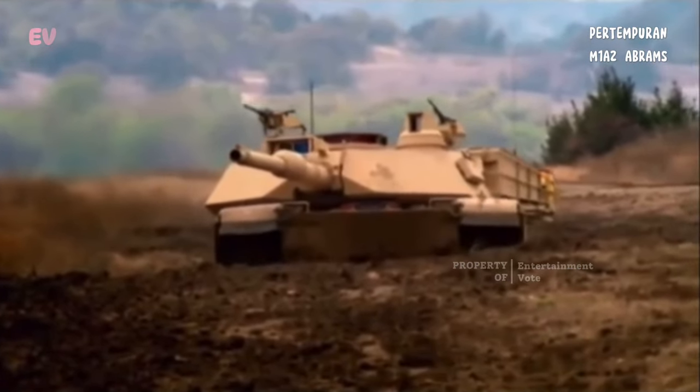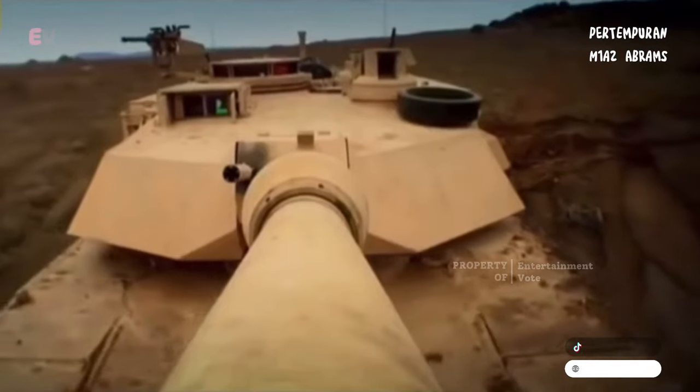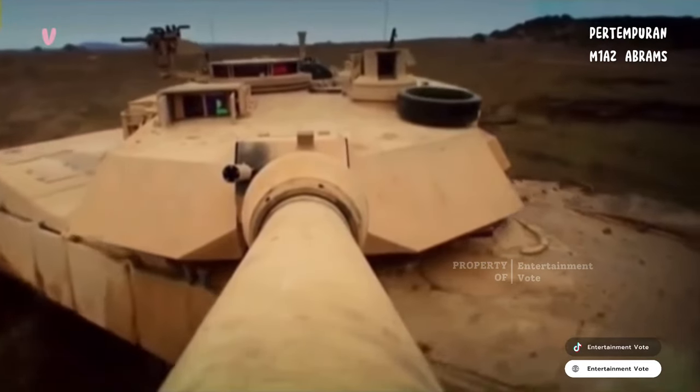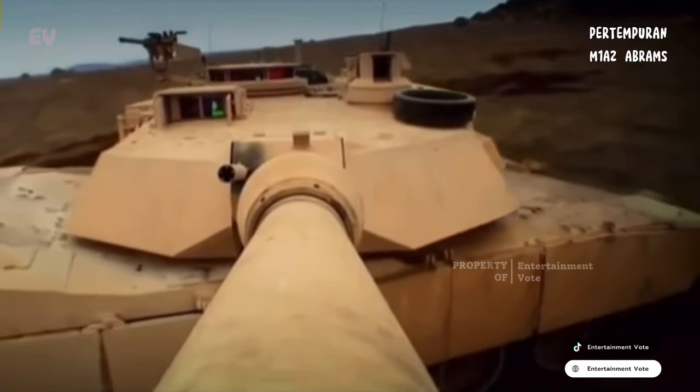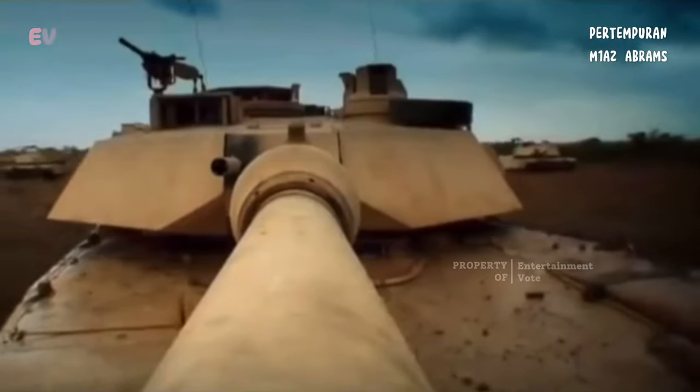M1A2 Abrams adalah tank berat dengan panjang sekitar 9,8 meter, lebar sekitar 3,7 meter, dan berat mencapai lebih dari 60 ton. Tank ini memiliki perlindungan lapisan baja yang kuat dan dilengkapi dengan senjata yang kuat.